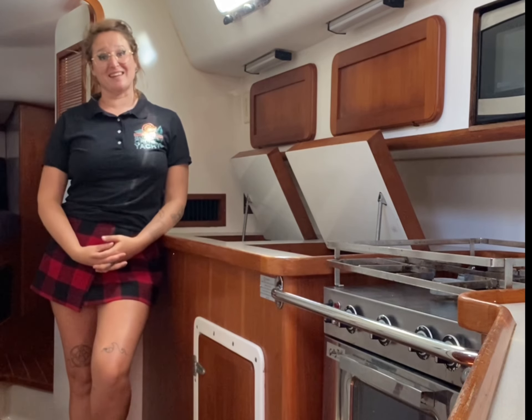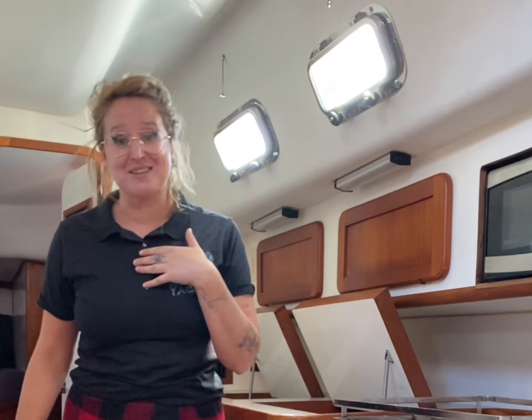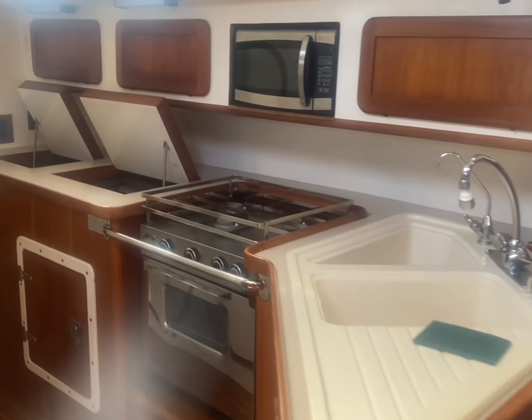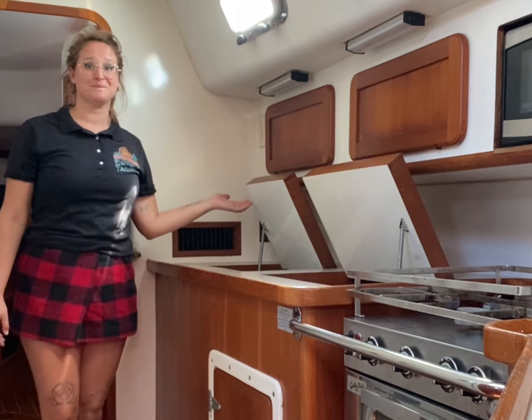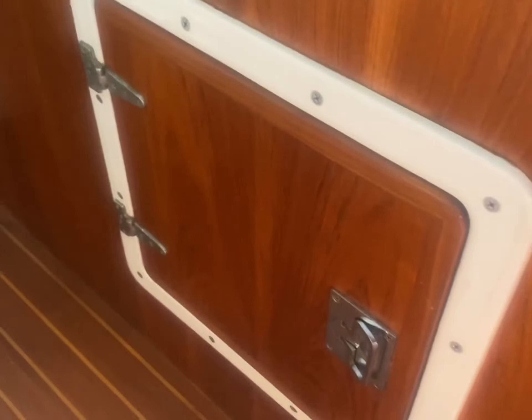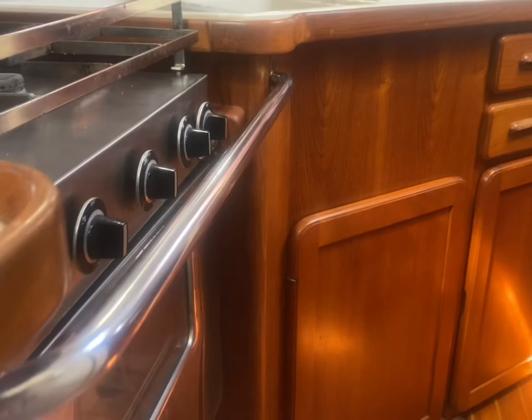Next we have the galley, which you can see there is absolutely plenty of room. We have a beautiful freestanding stainless steel oven and stove. There is a microwave — popcorn, anyone? — as well as refrigeration, both 12-volt and AC. Whether you're hooked up to shore power and running the generator or you want a little bit less consumption, there's a lot of really beautiful wood finish joinery and yacht carpentry on this boat. Little extra things that the designers and the builders did, and that just really shows you the high quality construction of this yacht.